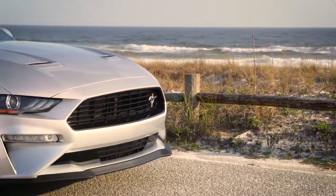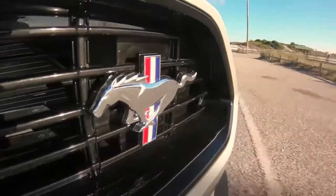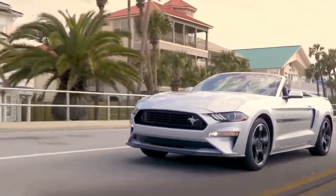Also new for 2019 is the rev matching technology for the Mustang GT and its naturally aspirated 5.0-liter V8, developing 460 horsepower and 420 pound-feet of torque.